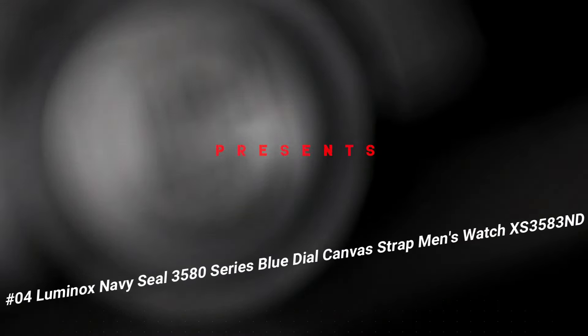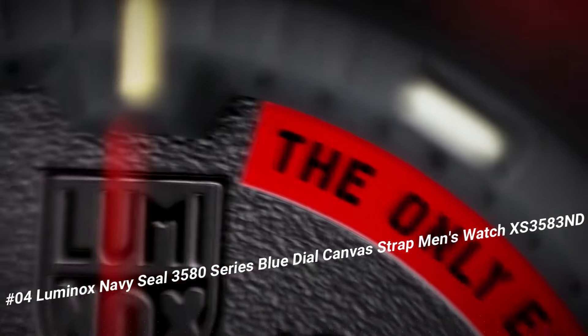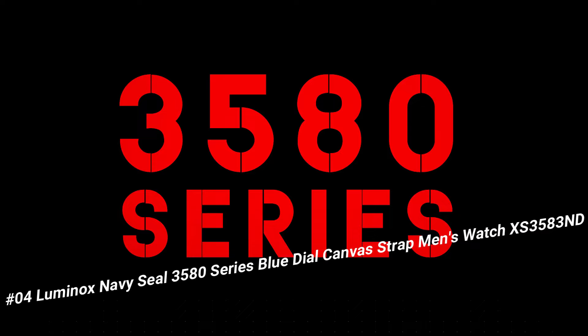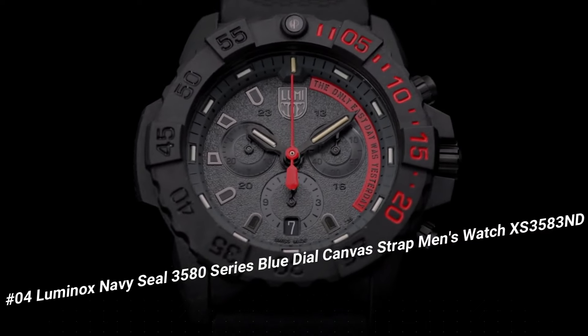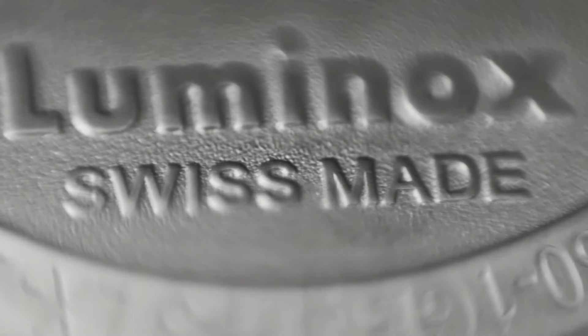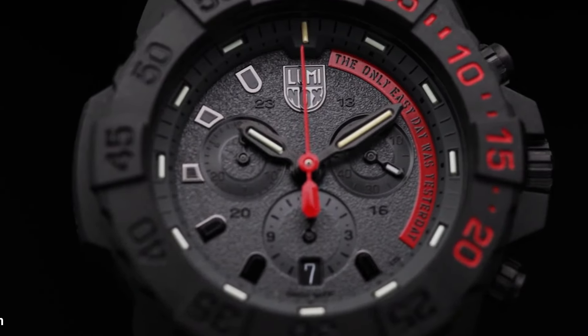Number 4: Luminox Navy SEAL 3580 Series Blue Dial Canvas Strap Men's Watch XS 3583ND. Great piece, incredibly affordable, and I just love this brand. Handles pressure easily — make this Luminox your new everyday watch. Carbonox case and 316L stainless steel case back.